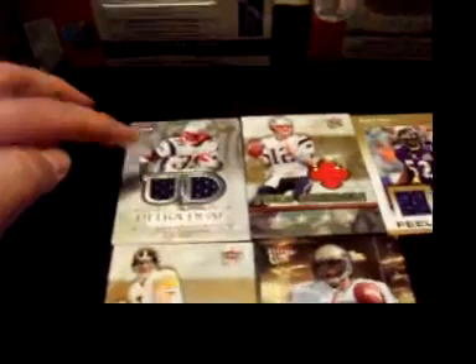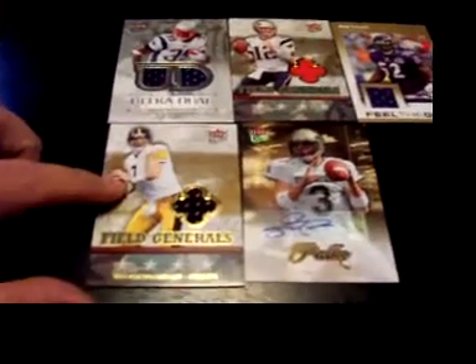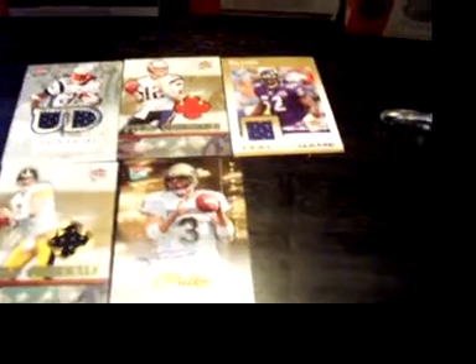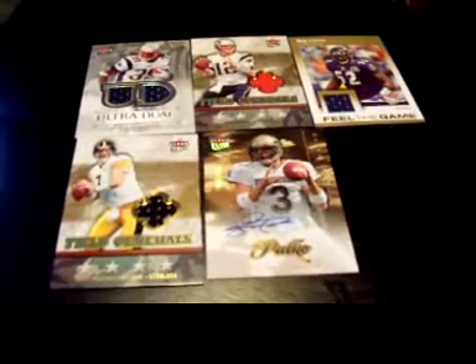That does it for the Flare Ultra SE. Let's take a look at the cards — we got the Maroney, Brady, Ray Lewis, Ben Roethlisberger, and we got the Tyler Pelko Autograph. I'm really liking the Ben Roethlisberger and the Maroney. Guys, whoever got that, good job. And let's do the next box.